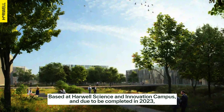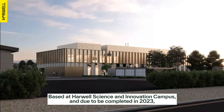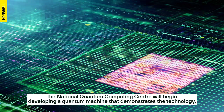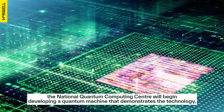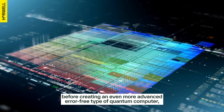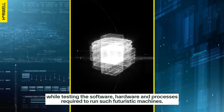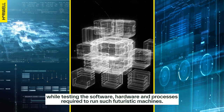Based at Harwell Science and Innovation Campus and due to be completed in 2023, the National Quantum Computing Centre will begin developing a quantum machine that demonstrates the technology, before creating an even more advanced error-free type of quantum computer, while testing the software, hardware and processes required to run such futuristic machines.